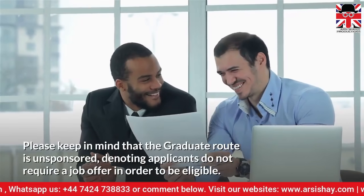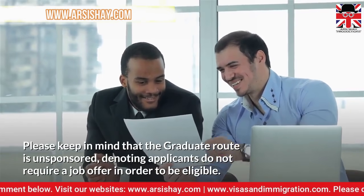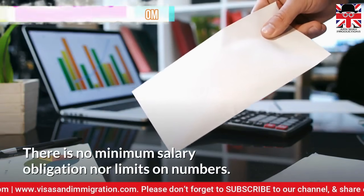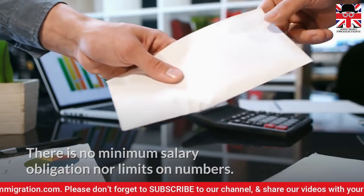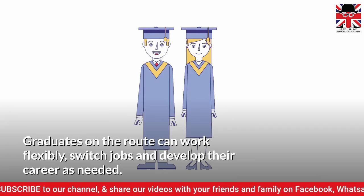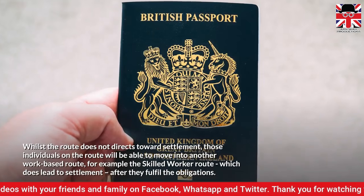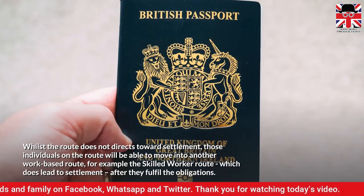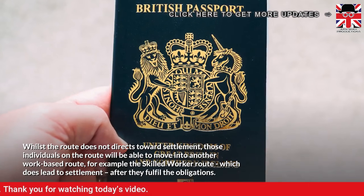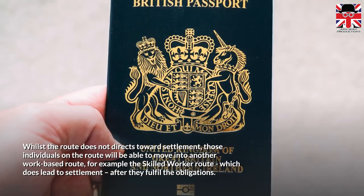Please keep in mind that the graduate route is unsponsored, meaning applicants do not require a job offer in order to be eligible. There is no minimum salary obligation, nor limits on numbers. Graduates on the route can work flexibly, switch jobs, and develop their career as needed. Whilst the route does not lead directly to settlement, those individuals on the route will be able to move into another work-based route — for example, the skilled worker route — which does lead to settlement, after they fulfil the obligations.